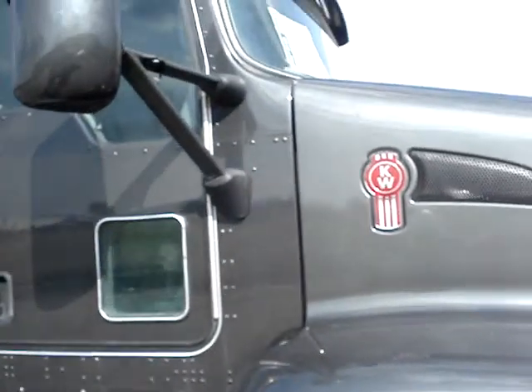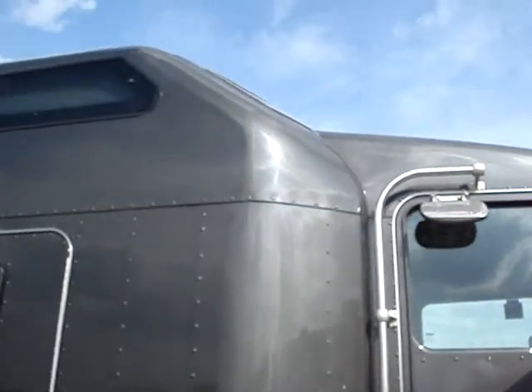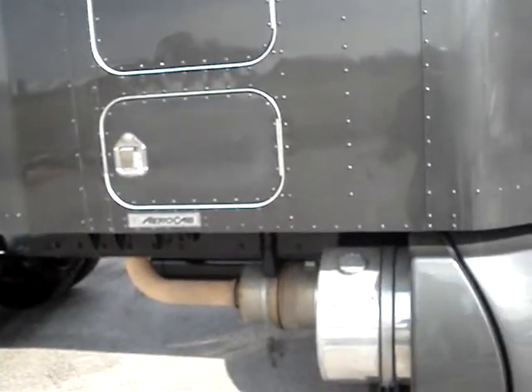These trucks go through service and body. Anything that comes in, inside and out, is taken care of.